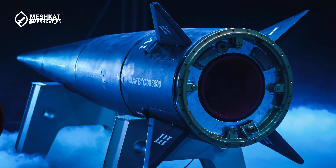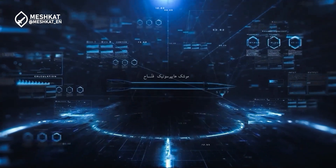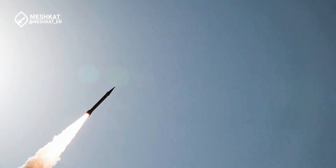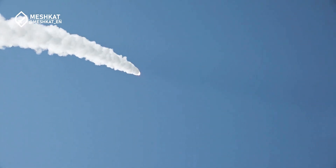Before diving into the FATA-1 specifics, let's quickly review what a hypersonic missile is. Unlike traditional ballistic missiles, hypersonic missiles travel at speeds exceeding Mach 5 — that's five times the speed of sound, or over 6,100 kilometers per hour. But it's not just about speed; these missiles are also highly maneuverable, making them incredibly difficult to detect, track, and intercept.